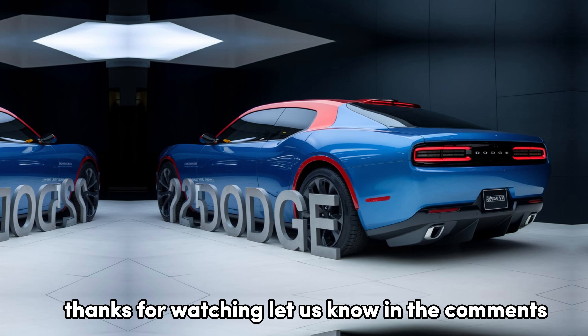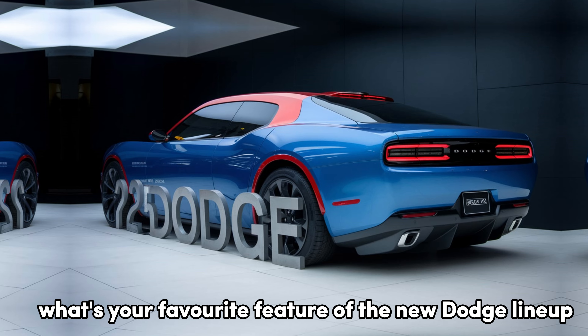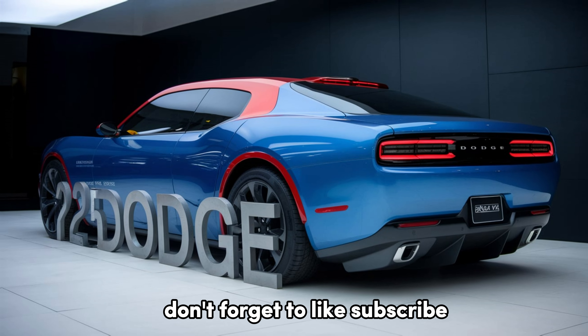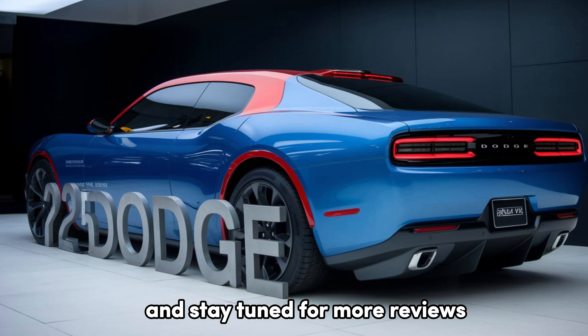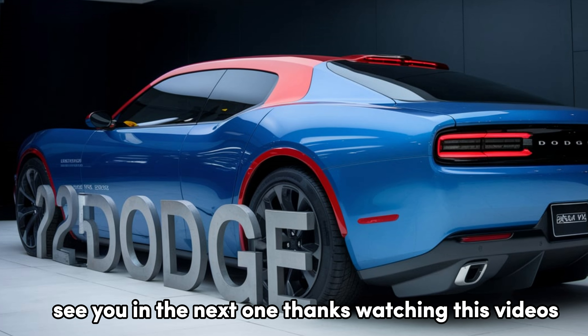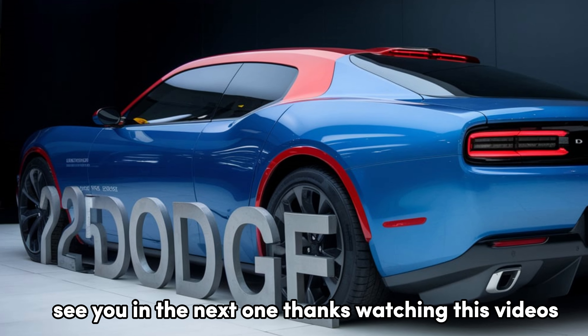Thanks for watching. Let us know in the comments what's your favorite feature of the new Dodge lineup. Don't forget to like, subscribe, and stay tuned for more reviews and road tests of the hottest cars of 2025. See you in the next one.